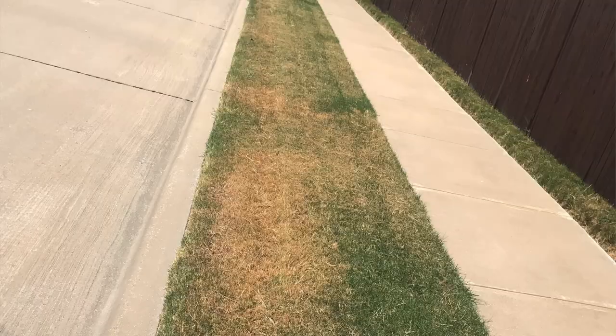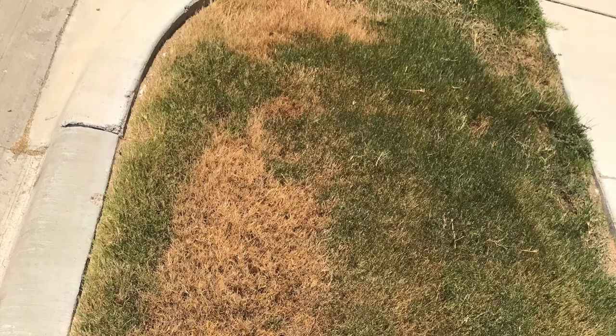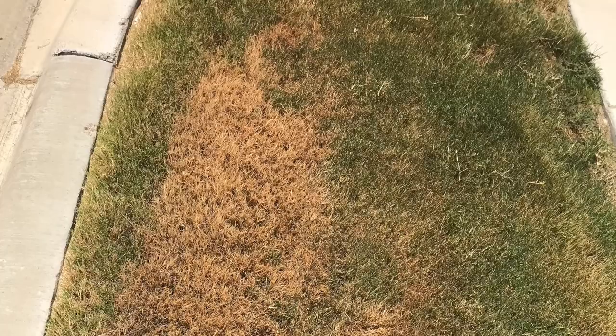I'm in a neighborhood right now where I was checking on some properties and it seems as if every other house has some sort of damage, some sort of infestation of chinch bugs. I'm going to post a lot of pictures here so that you have an idea of what to look for, what to watch out for.